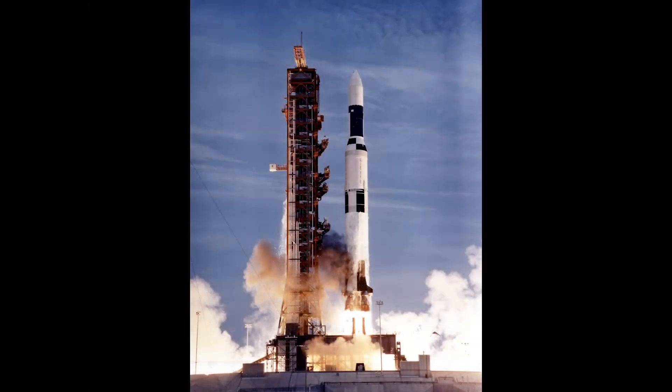Four more were built but never flown. The Saturn 4B upper stage was also used for the Saturn 5, and a modified version of this became Skylab.